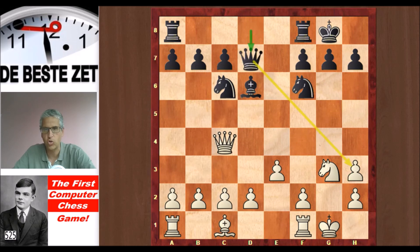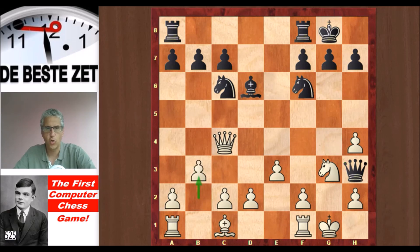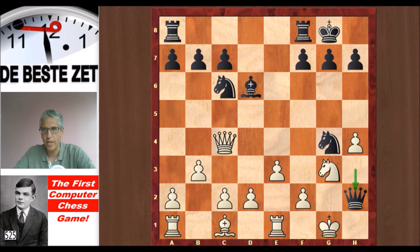Turochamp saves his pawn by pushing it up. The queen goes to h3, very close to Black's king. b3 doesn't solve White's problems — he was already in big trouble. Knight g4. And now look at this move: Re1, allowing a mate in two. Queen takes.